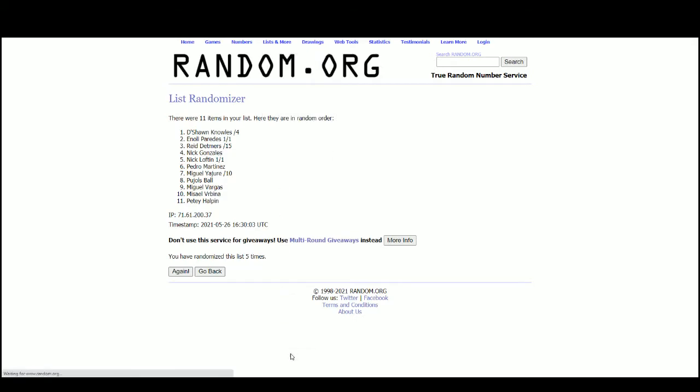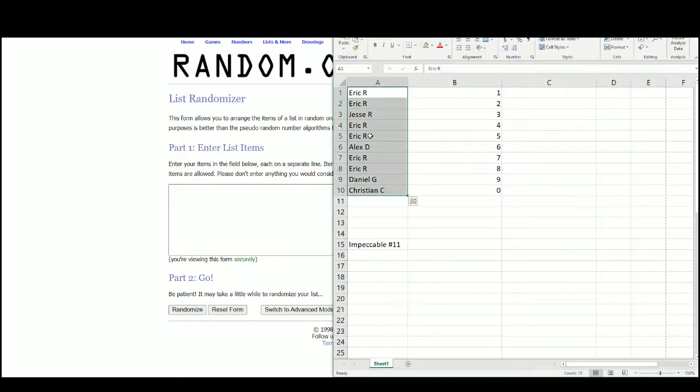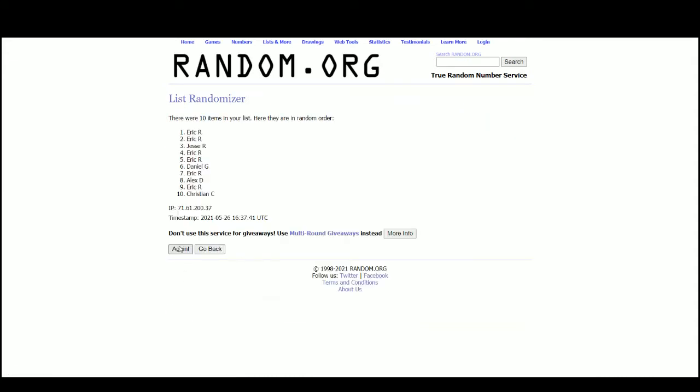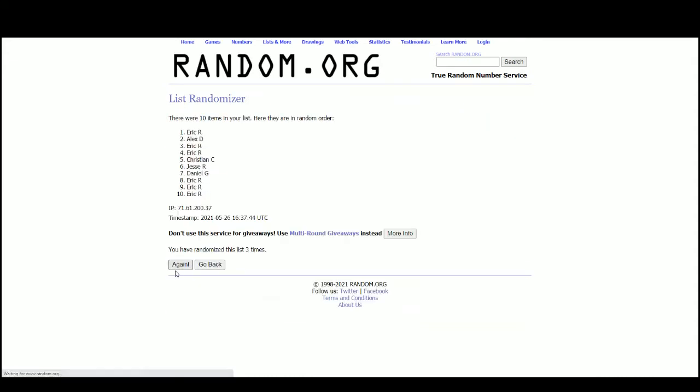Go to random.org here. There are the 10 names. Eric with the top 4, Christian on bottom.